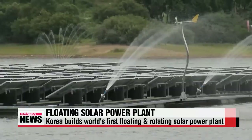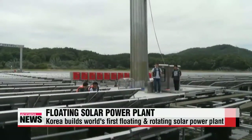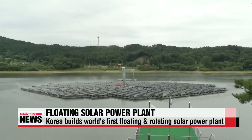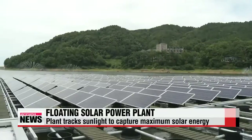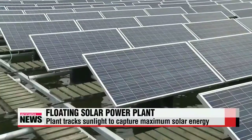And round and round it goes, following the sun's movements throughout the day. This gigantic facility, that measures around 7,500 square meters, was built last year by a Korean energy firm called Silkis. The floating plant is made of roughly 1,600 solar voltaic modules installed on a floating deck that rotates on water.